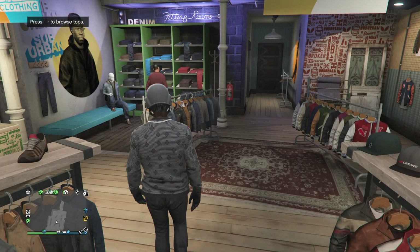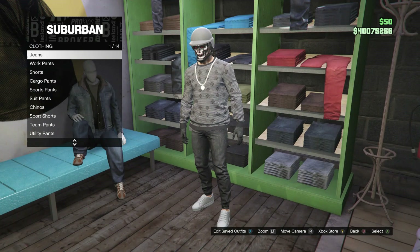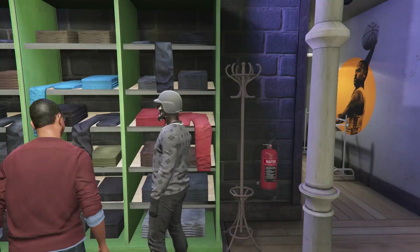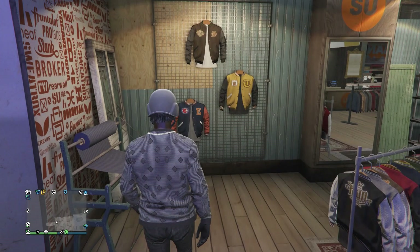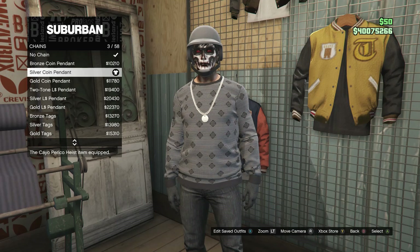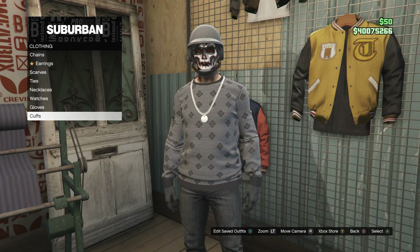So go ahead and click on sweaters, and you're just going to be buying the gray sandcastle sweater, which is on slot 64. After you guys buy the sweater, you guys can now just head over here to the pants. Whenever you guys do get to the pants, go ahead and click on jeans, which is on slot 1, and you're just going to be buying the black fitted, which is on slot 56. After you guys bought the pants, head over here to the accessories. Once you guys do get to the accessories, click on chains, and you're just going to be buying the silver coin pendant, which is on slot 3.